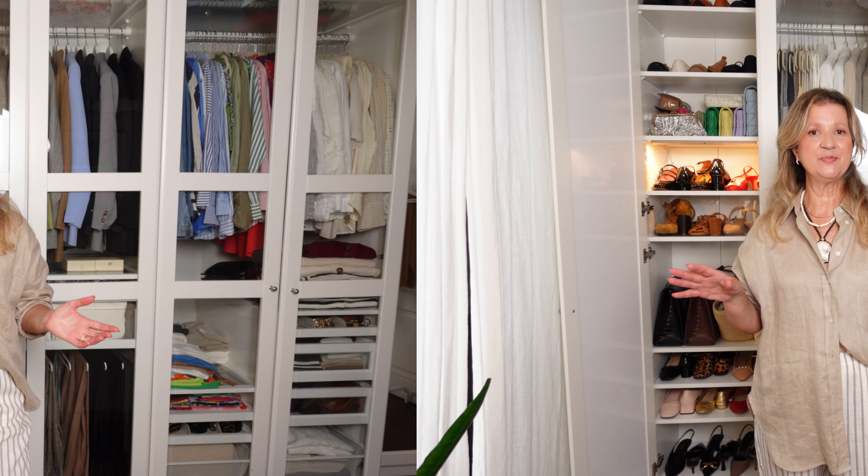In general I tend to hang everything I can — things that won't lose their shape, like shirts, cotton and linen, silk shirts, and trousers as you saw. Things that can be folded, like denim jeans, go in a drawer; tank tops, which are too many to hang, are folded in a drawer; and knitwear pieces that lose their shape are folded too. As a content creator I'm really thinking about reducing the amount of things I own — just keeping things I like that bring me joy, that I feel comfortable wearing, because as I grow older I don't like to wear uncomfortable clothes or shoes.